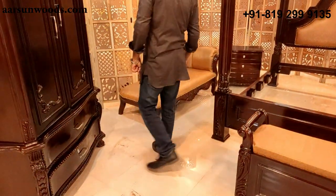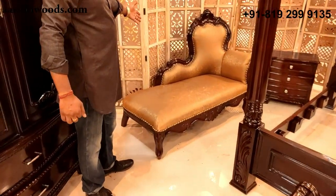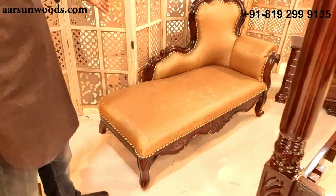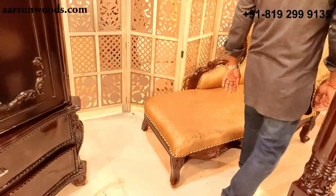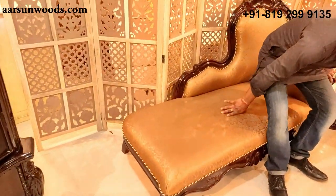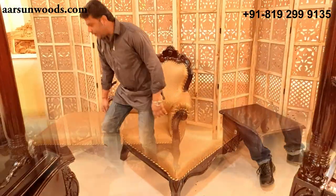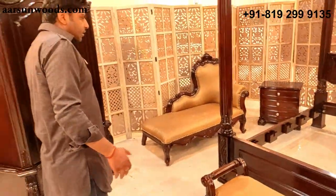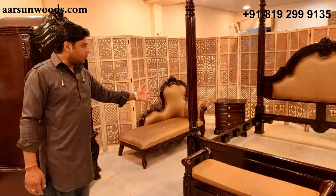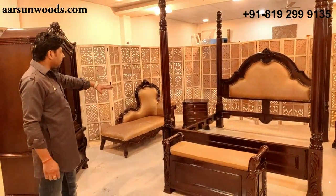Further we have a couch — a small two-seater couch. This one has a very nice design and a very comfortable sitting height. These kinds of units are very handy; someone sitting on the couch while someone is on the bed is very complementary to the design.